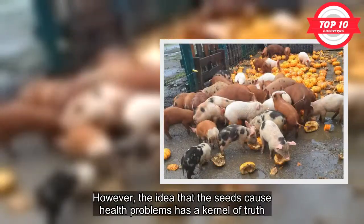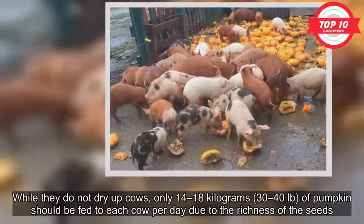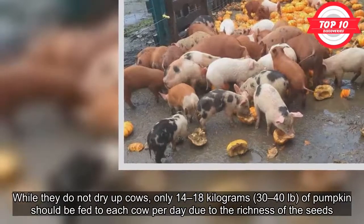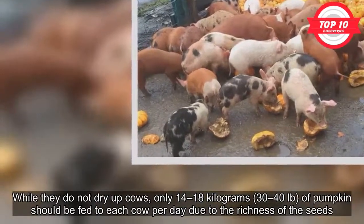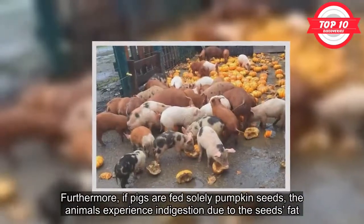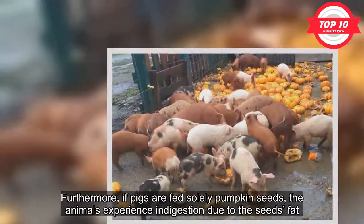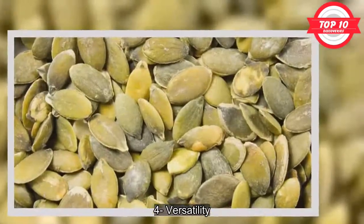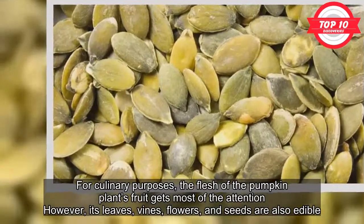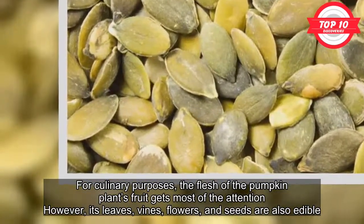However, the idea that seeds cause health problems has a kernel of truth. While they do not dry up cows, only 14–18 kg of pumpkin should be fed to each cow per day due to the richness of the seeds. Furthermore, if pigs are fed solely pumpkin seeds, the animals experience indigestion due to the seeds' fat. For culinary purposes, the flesh of the pumpkin gets most of the attention; however, its leaves, vines, flowers, and seeds are also edible.